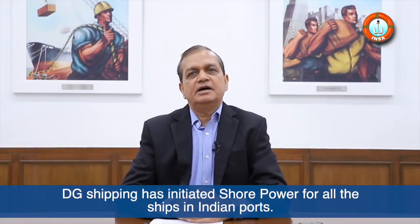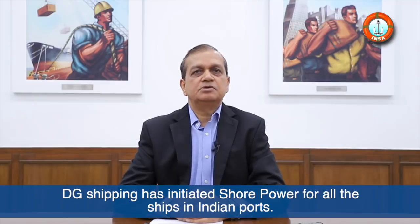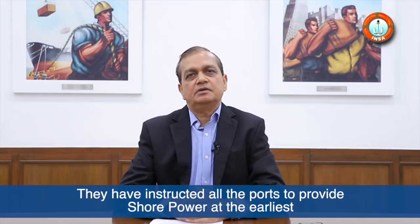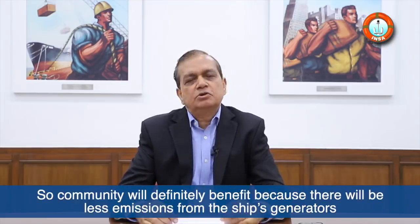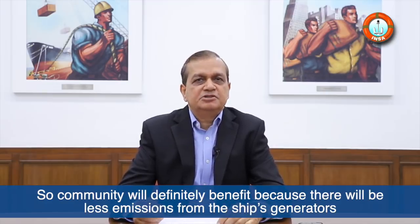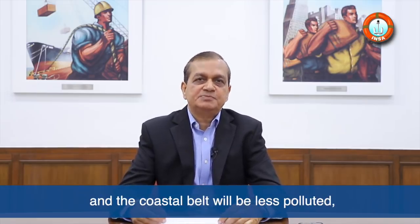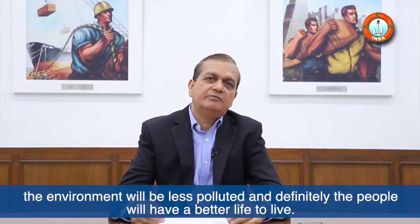DG Shipping has initiated shore power for all ships in Indian ports. They have instructed all the ports to provide shore power at the earliest, so that ships can switch off their generators when they are in port. The community will definitely benefit because there will be less emissions from the ship's generators — such as greenhouse gases, CO2, SOx, NOx, and particulate matter — and the coastal belt and environment will be less polluted, and people will have better lives.